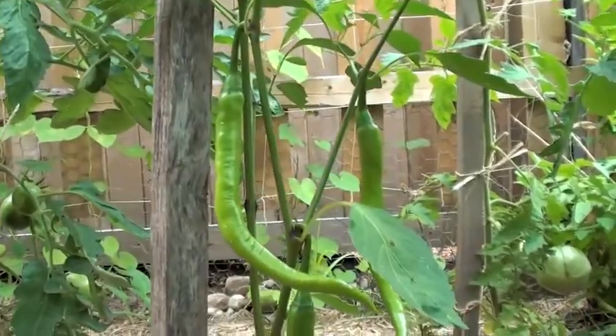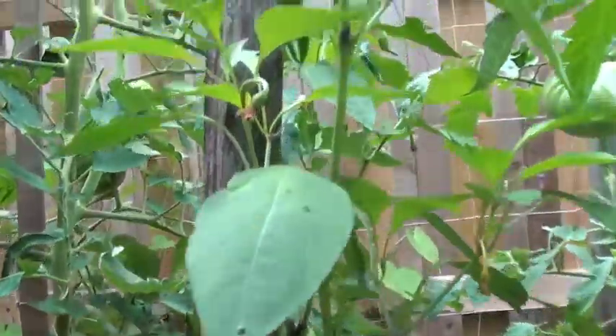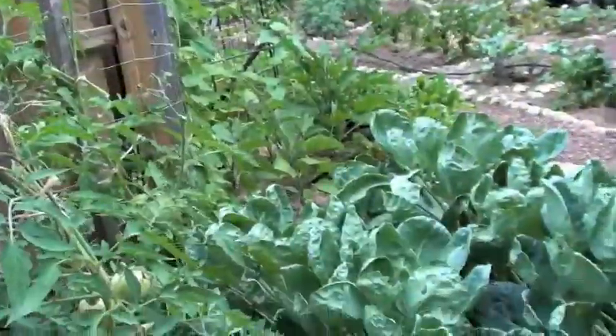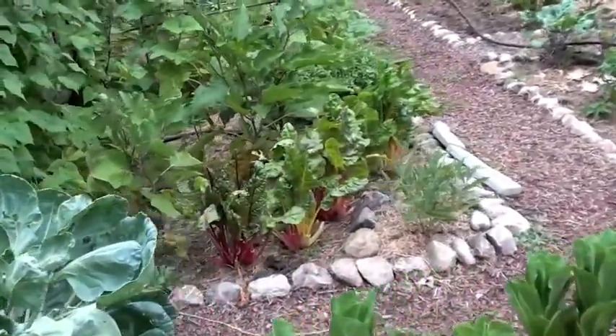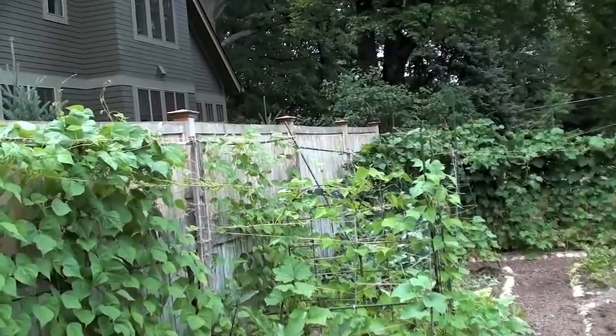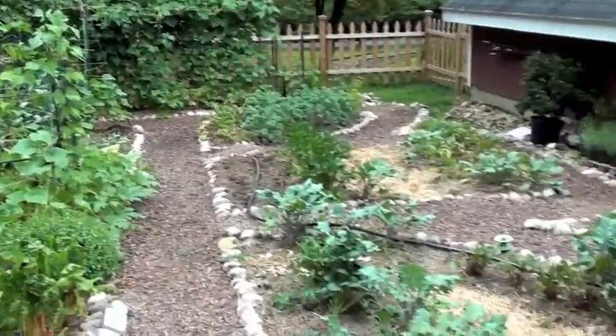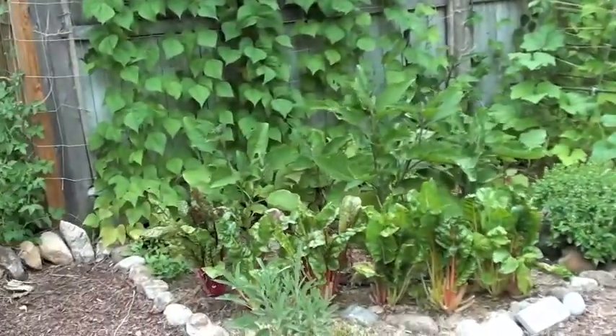Tucked in here is a pepper plant that has snuck in, and as you can see if you look real carefully, these peppers are actually really starting to come and look really great. Let's move into the main section of the garden, which I have divided into a very long bed over here and some smaller beds on this side.